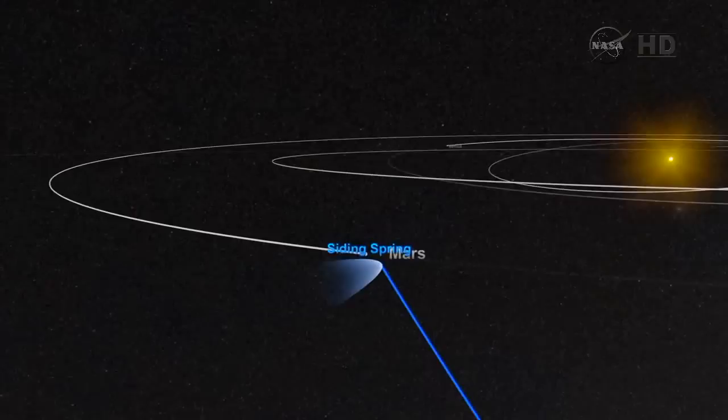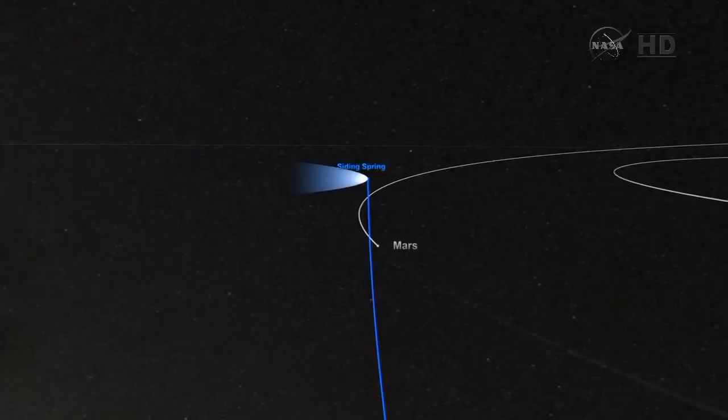This Siding Spring comet comes from the Oort Cloud — a cloud that's 50,000 astronomical units away, a very distant cloud at the very reaches of solar gravity. The comet has perhaps been traveling for more than a million years to get here. Ever since Robert announced the comet in January 2013, NASA has been getting ready for this event.